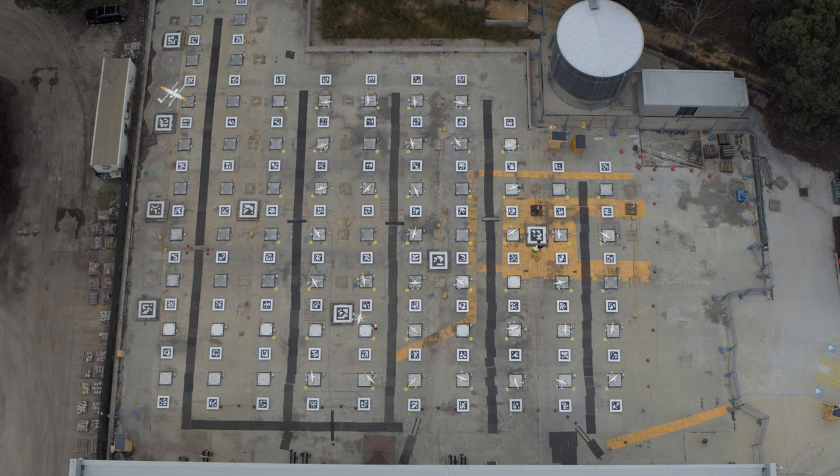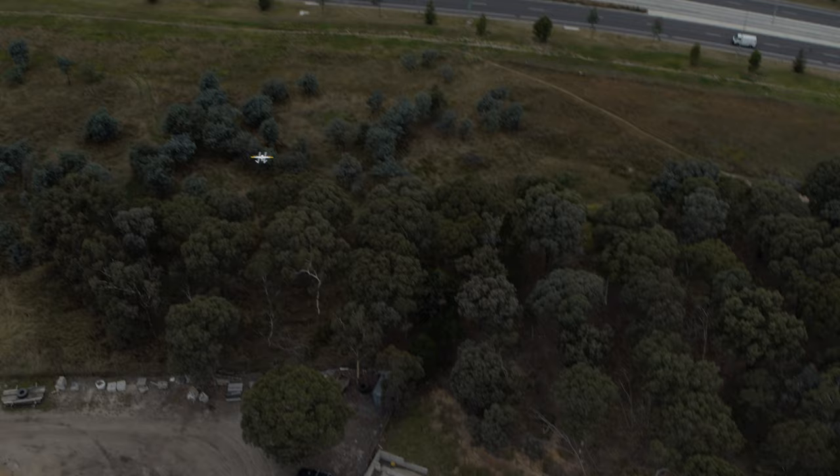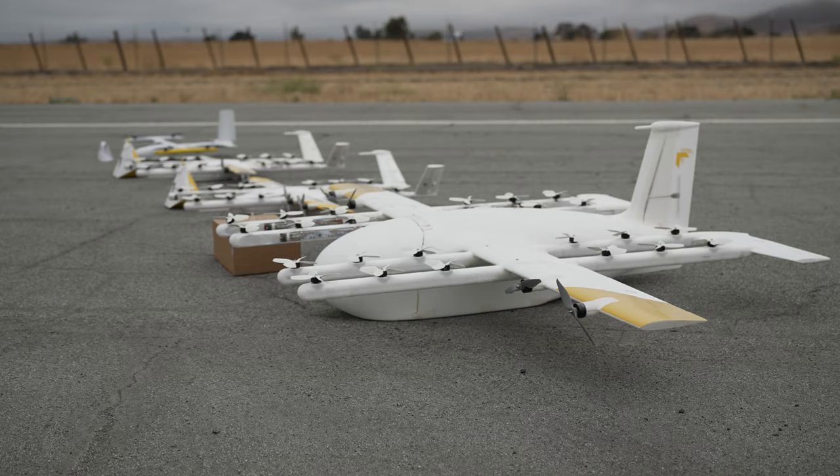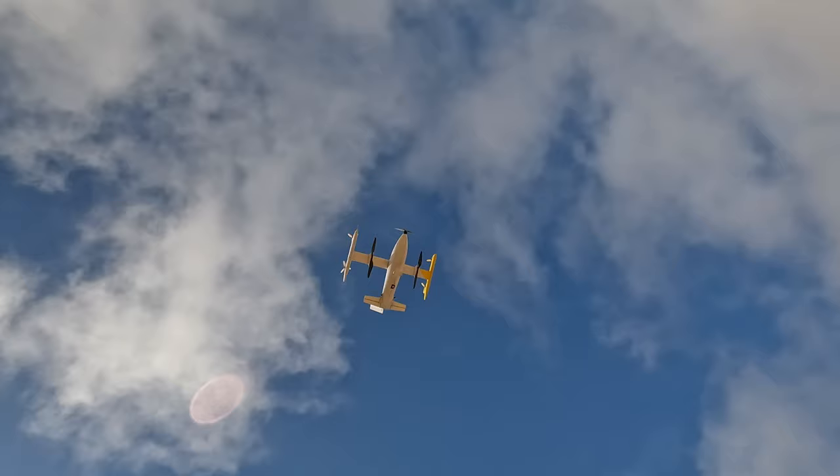The future of drone delivery really is about the system as a whole. No one element can solve all these problems at once — you're going to need all of the pieces working together. You'll probably need multiple different types of airplanes to solve different types of delivery problems, and you'll need to bring all of these pieces together holistically to really make drone delivery a reality.